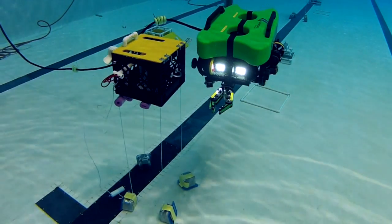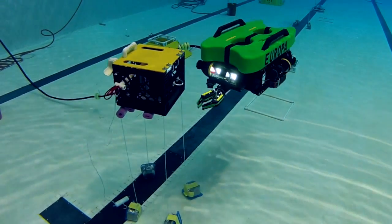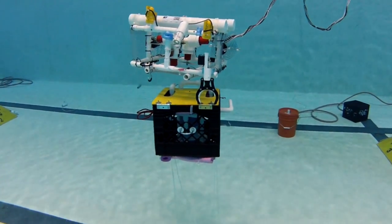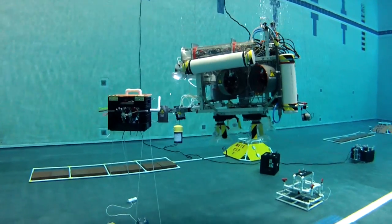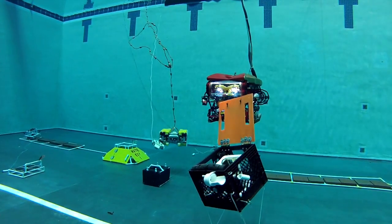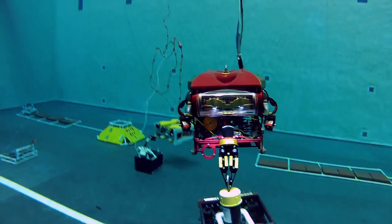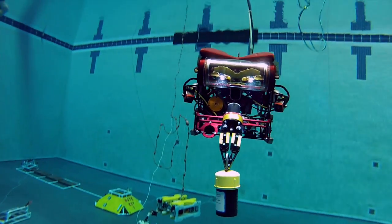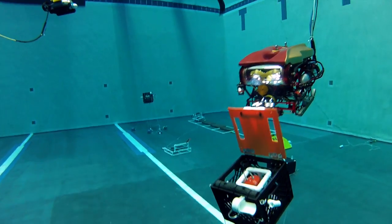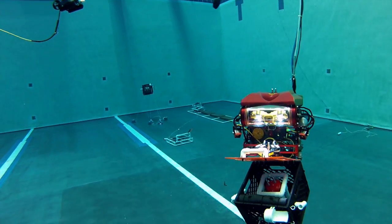Here you see a simulated mooring platform that is anchored to the bottom of the pool with ropes and weights. For this MATE mission task, the ROVs had to unplug the mooring's power cord, unlatch and open the hatch of the platform, remove an old instrument package that was used to measure ocean currents, put in a new instrument package, then close the door, relatch the hatch, and plug in the power cord.